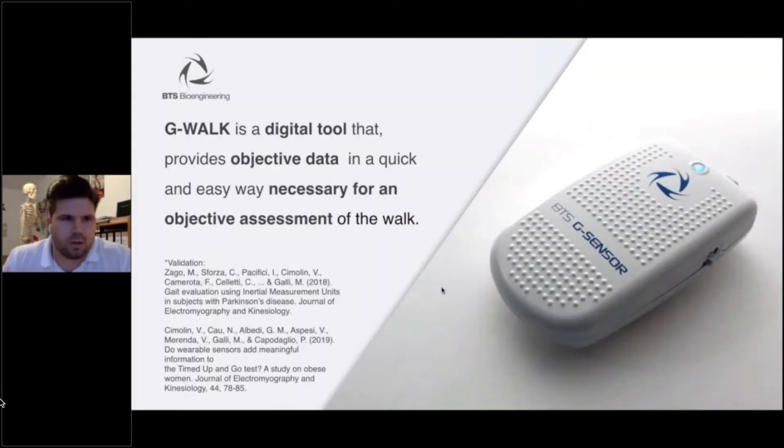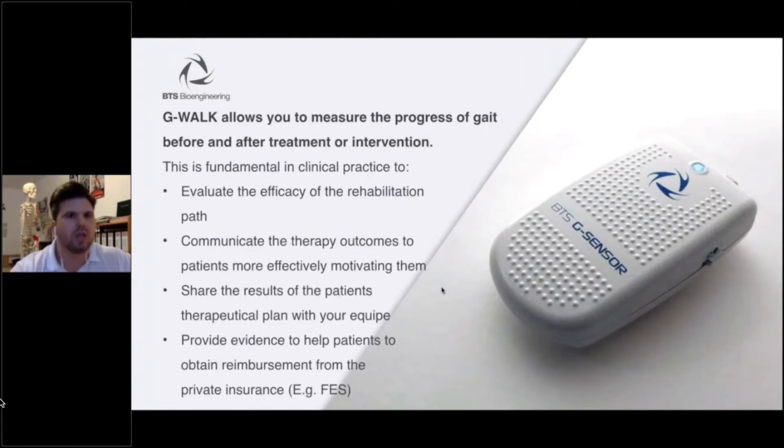Today we're going to talk about the G-Walk. G-Walk is a digital tool that provides objective data in a quick and easy way, necessary for objective assessment of the walk. The G-Walk allows you to measure the progress of the gait before and after a given treatment or intervention. This is fundamental in clinical practice to evaluate the efficiency of the rehabilitation path.